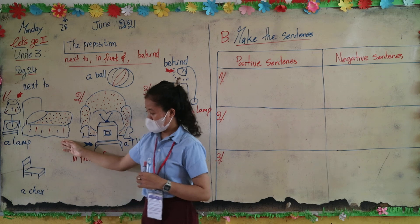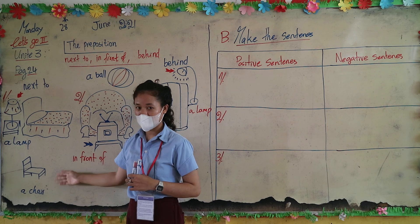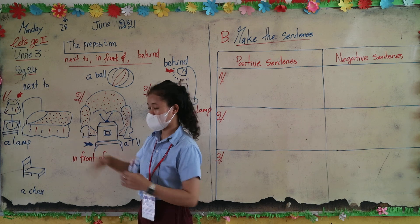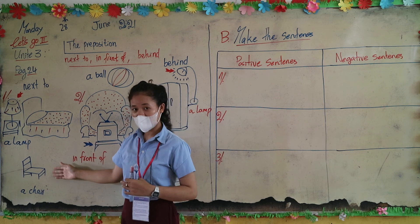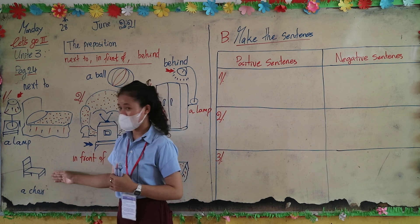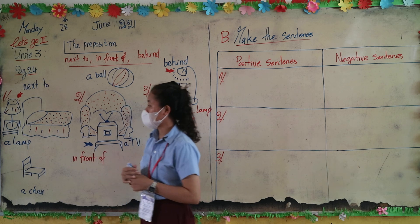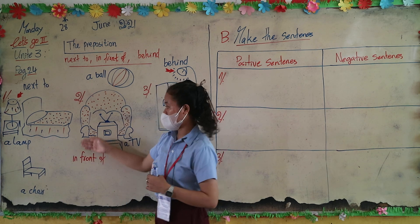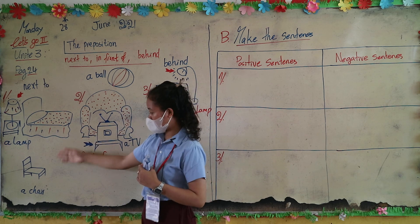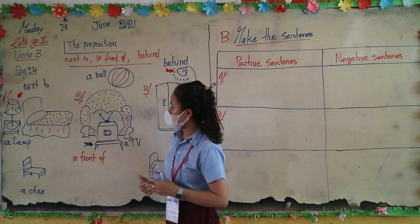How about a chair? A chair is next to the bed — but it isn't. A lamp is not next to the bed because of the chair. So again: a lamp is next to the bed, and a chair is not next to the bed.